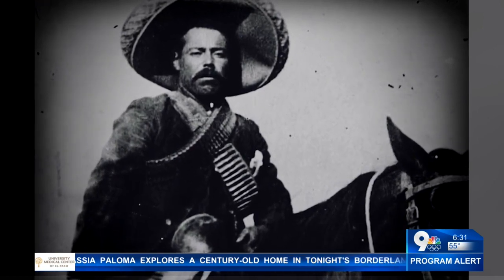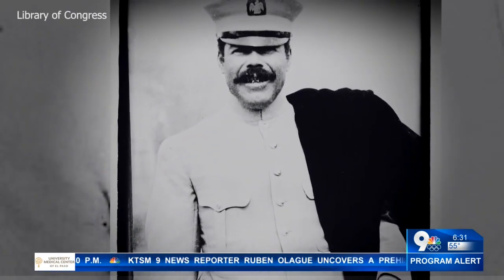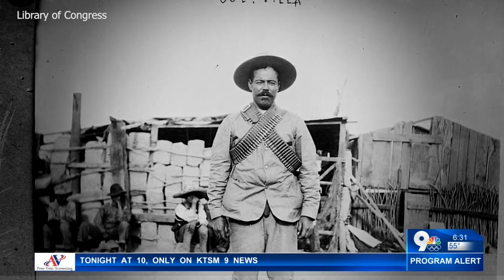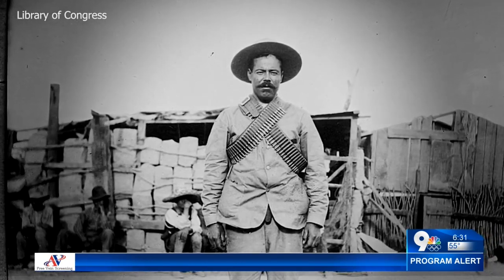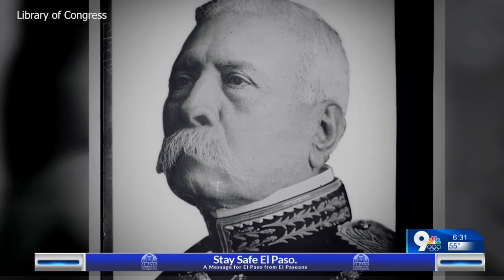Historian David Romo says El Paso was Pancho Villa's favorite city. Even prior to the Mexican Revolution, Pancho Villa — a Mexican revolutionary general — worked in El Paso. There are oral histories that he worked taking care of fighting roosters, and one oral history says he worked in a sarco. When the revolution began, Romo says Pancho Villa accompanied Francisco Madero, who challenged longtime president Porfirio Diaz for the presidency, sparking the Mexican Revolution.